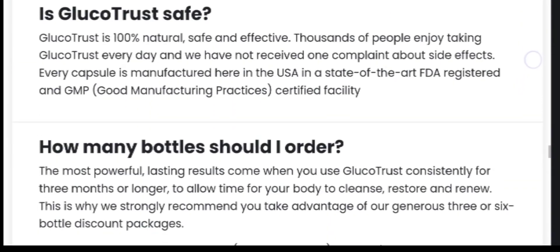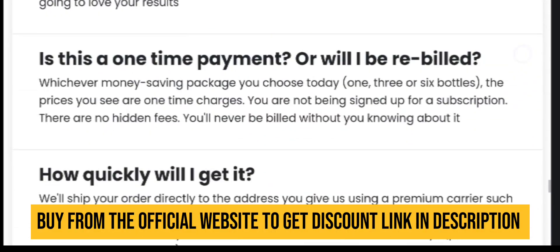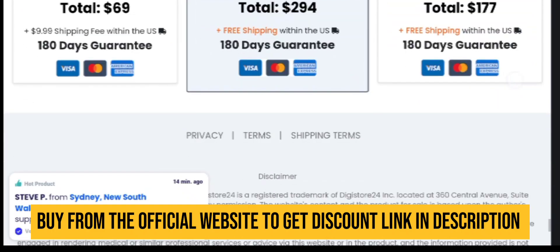If you are really interested in purchasing this, I have left the link in the description box below that will redirect you to its official website. You can directly purchase from there in order to get these discounts. Be careful because it is not available everywhere.